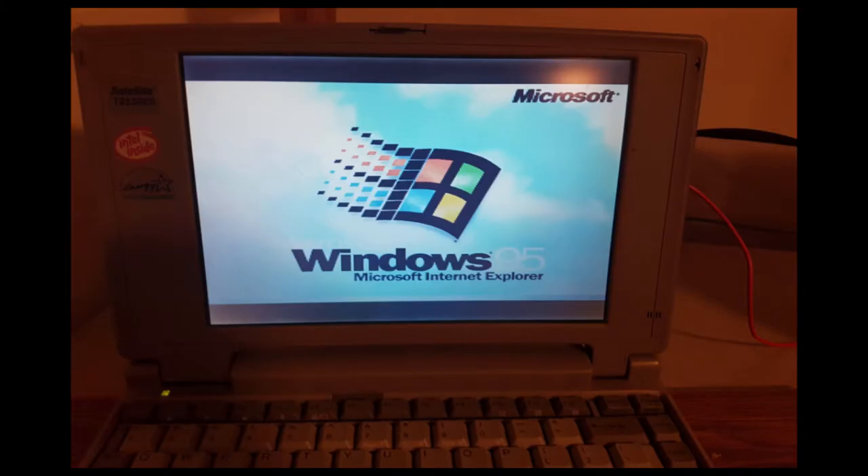I chose to install Windows 95 on this laptop for a few reasons. First, it was the OS that the computer came with. Second, the 486 DX4 isn't the best choice for Windows 98, and the 8MB of RAM isn't ideal. But Windows 95 runs just fine on this laptop, and the CF card hard disk solution helps that.